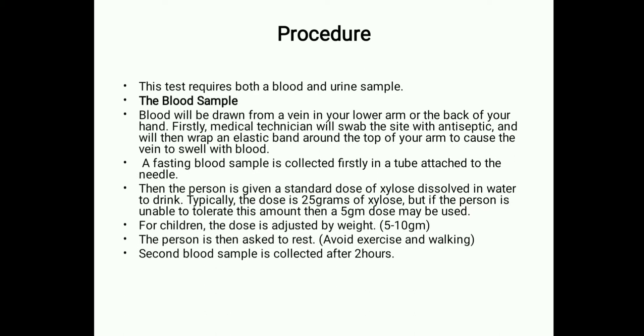Procedure for D-Xylose excretion: This test requires both blood and urine samples. For the blood sample, blood is drawn from a vein in the lower arm or back of the hand. A medical technician will swab the site with antiseptic and wrap an elastic band around the top of the arm to cause the veins to swell with blood. A fasting blood sample is collected first, then the person is given a standard dose of xylose dissolved in water to drink — typically 25 grams.